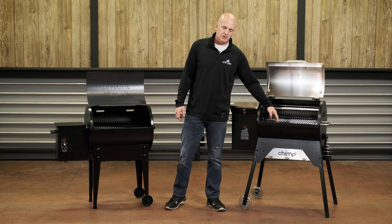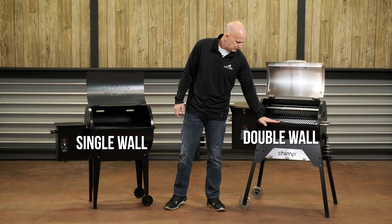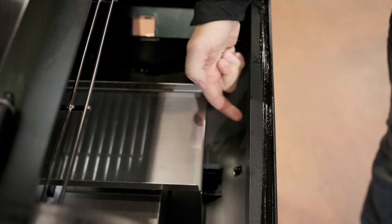However, with the Chimp and the rest of the Grilla Grills pellet grills, it's dual wall constructed from the grates down, and that has been playing fabulous in cold weather across all of our grills. The performance is not inhibited by cold weather at all.